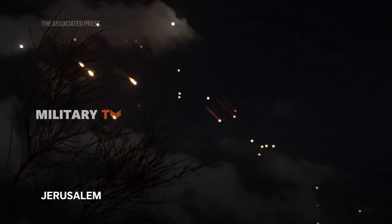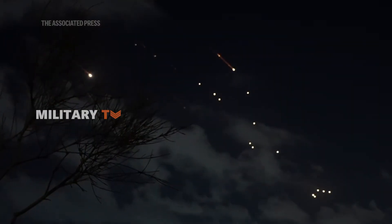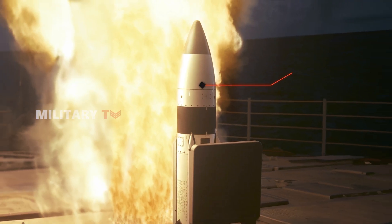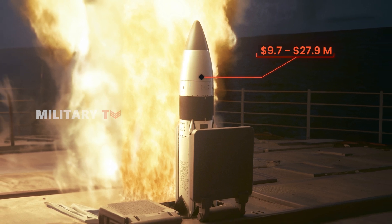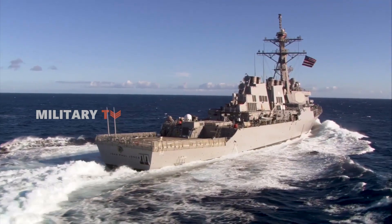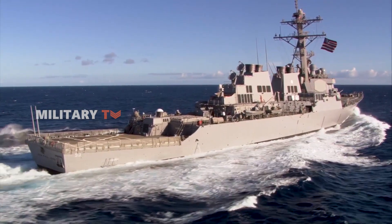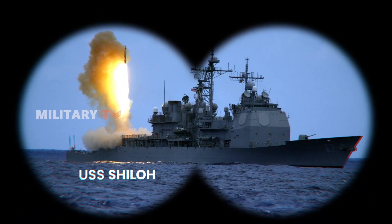Despite its sophisticated technology, the SM-3 comes with a high price tag, ranging from $9.7 million to $27.9 million per missile. While primarily deployed on Aegis-equipped destroyers, the SM-3 is also used on cruisers and in land-based Aegis Ashore installations.